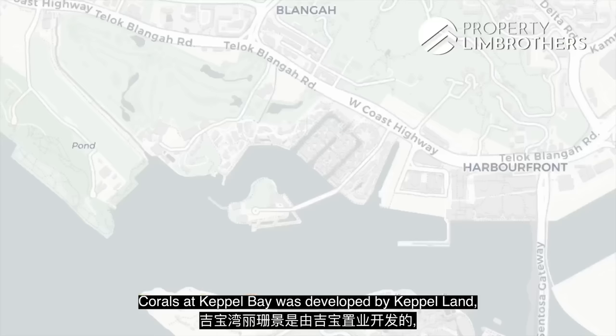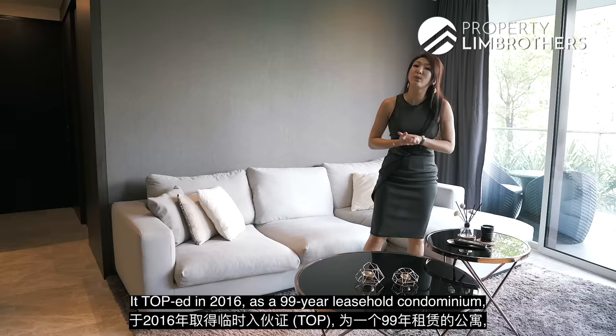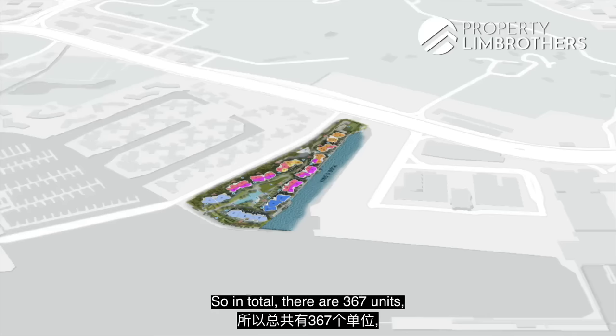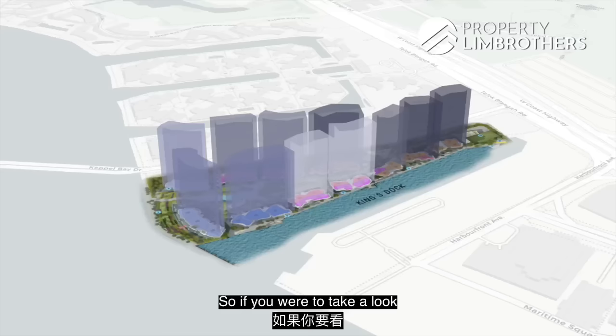Corals at Keppel Bay was developed by Keppel Land, which is the same developer for Reflections at Keppel Bay, Caribbean at Keppel Bay, as well as The Reef at King's Dock. It TOP-ed in 2016 as a 99-year leasehold condominium, making it one of the newest developments in this area. In total, there are 367 units spread across 11 low to medium-rise blocks, made up of 1, 2, 3 and 4-bedroom units including penthouses.